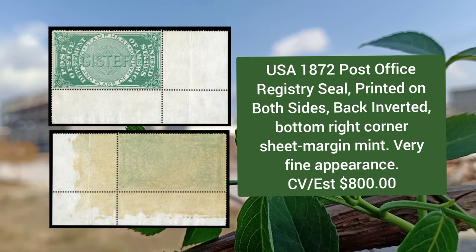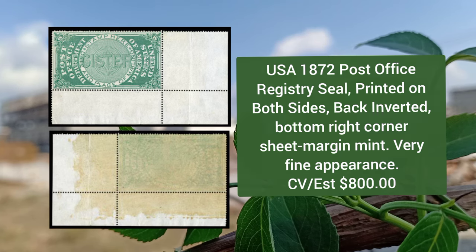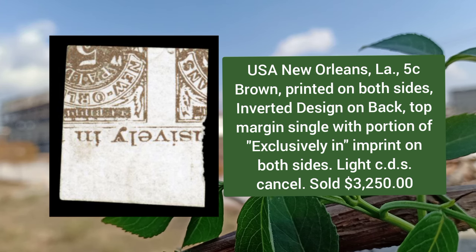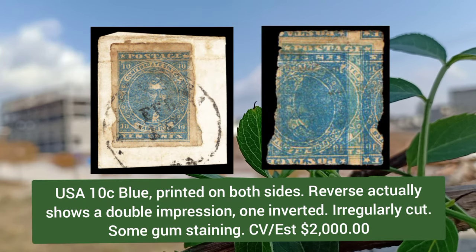USA 1872 post office registry seal, printed on both sides, back inverted, bottom right corner sheet margin, mint example. USA New Orleans, 5 cent brown, printed on both sides, inverted design on the back, top margin single with portion of imprint on both sides. USA 10 cent blue, printed on both sides, reverse shows a double impression.